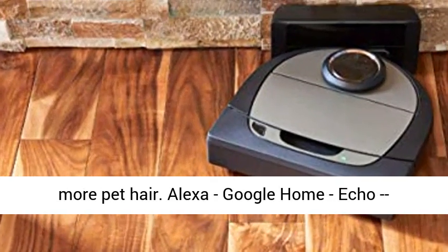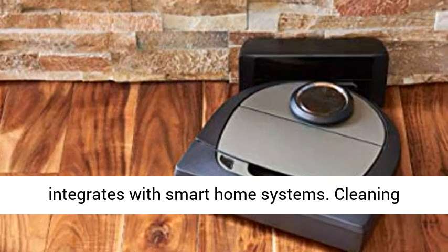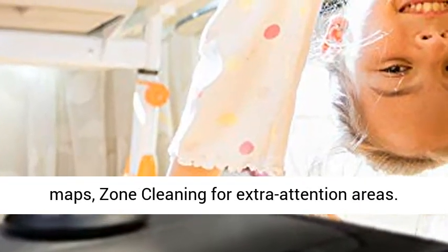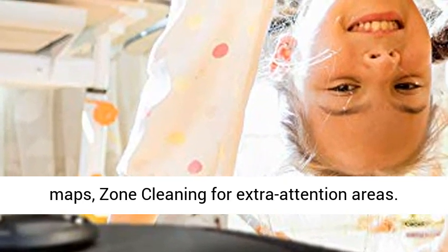Alexa, Google Home, Echo — integrates with smart home systems. Cleaning customization: no-go lines, multiple floor maps, zone cleaning for extra attention areas.